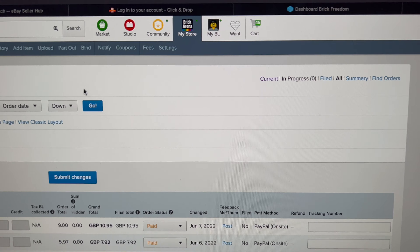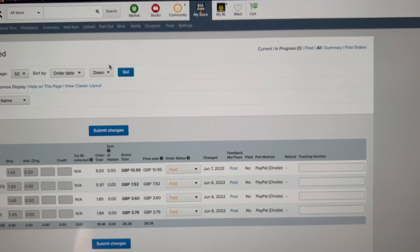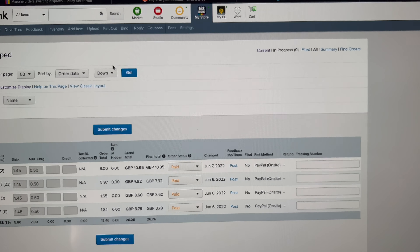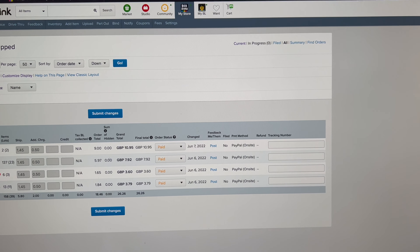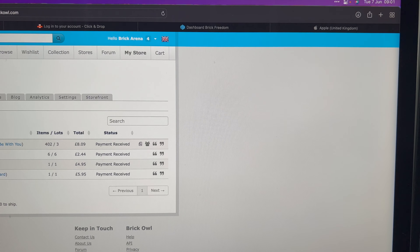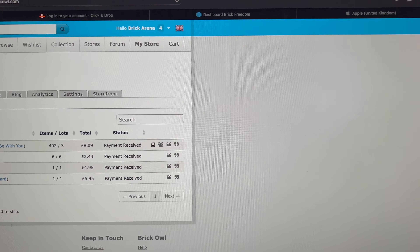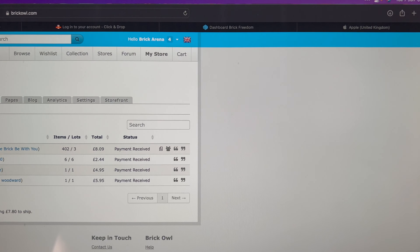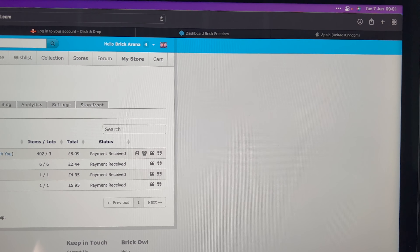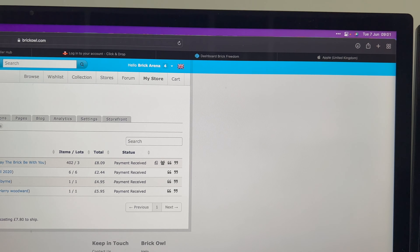We have just four orders on BrickLink, nothing major — 23 lots being the highest lot count. On Brick Owl it's a very similar picture, with even smaller orders. So eight orders in total, and they're not going to take very long. Looking at the values and lot counts, I suspect there are going to be a few minifigure sales involved.